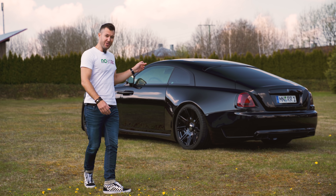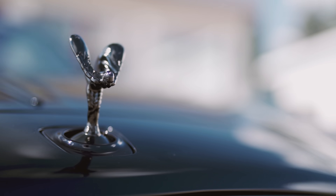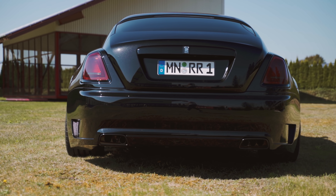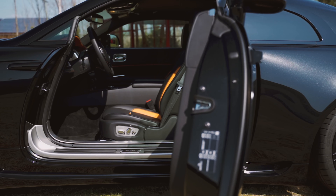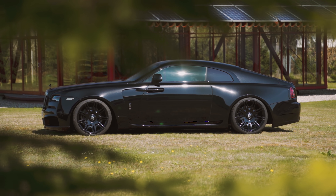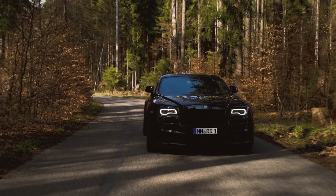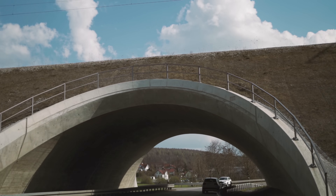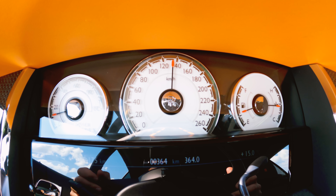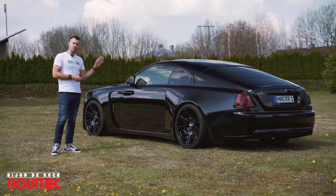Welcome to the Rolls-Royce Wraith Black Badge Overdose, being launched tomorrow. There are a couple of things about this Rolls-Royce Wraith Overdose that are just so special.